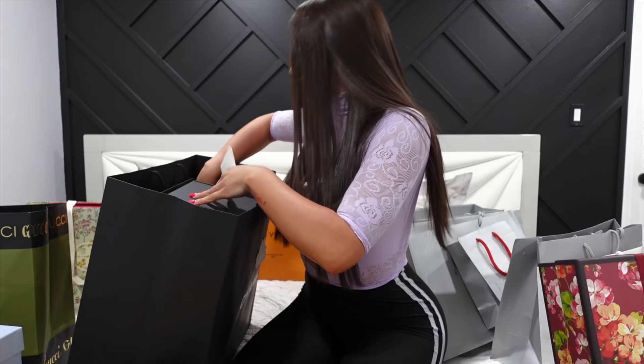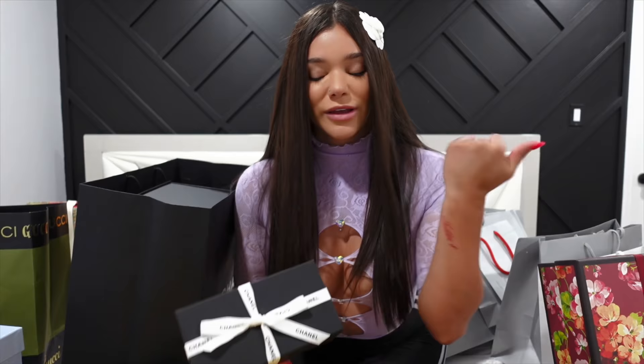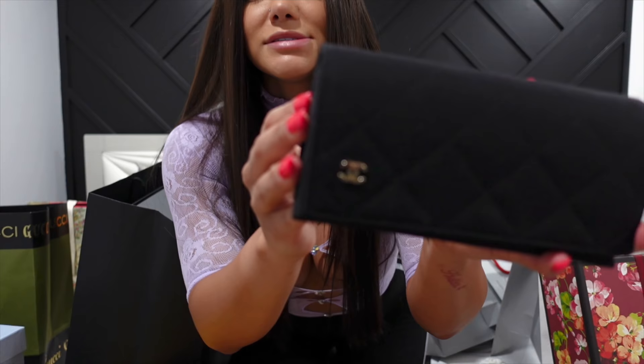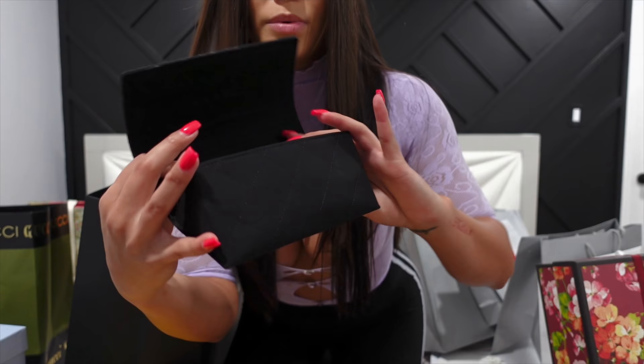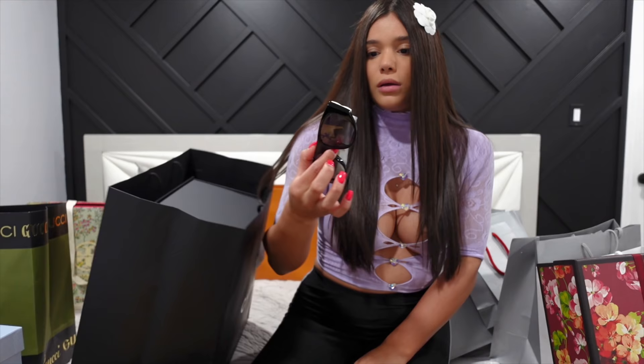The next thing in this huge Chanel bag is sunglasses. I got some Chanel sunglasses — all the Chanel packaging has cute little flowers on it. It's packed up like this, super cute. You open it up and there's the sunglasses case with the little Chanel logo in the corner. It's a really soft material, magnetic, so it just opens up like that.